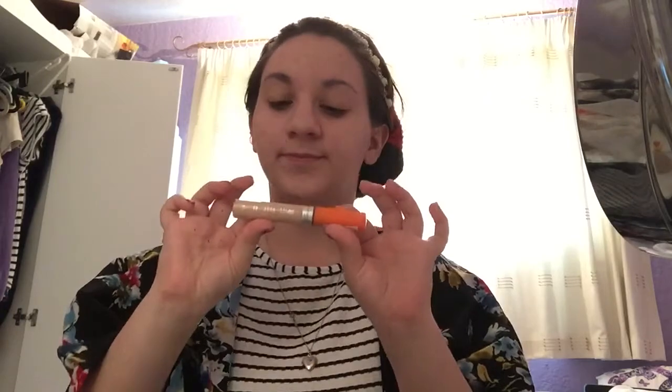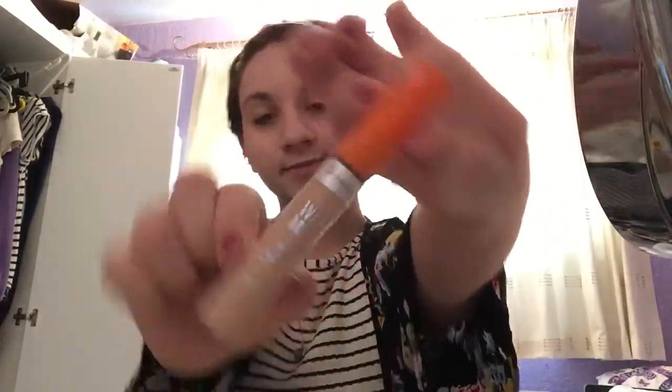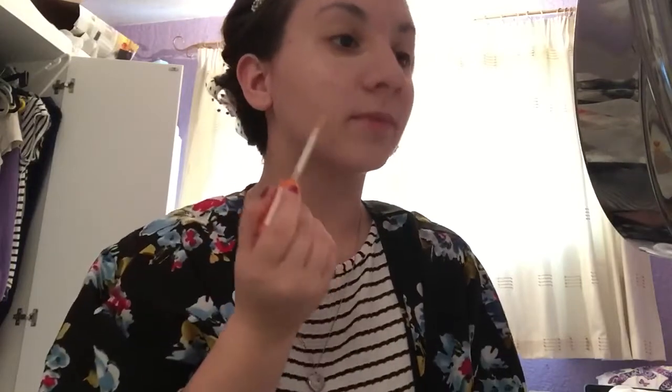The next thing I use is Wake Me Up by Romeo London concealer. I use this because I have a lot of spots around my face, so I put it on my spots and then under my eyes. Then I use my concealer brush and just rub it in all around my face.